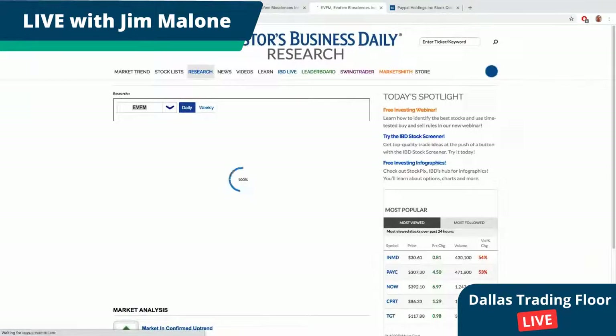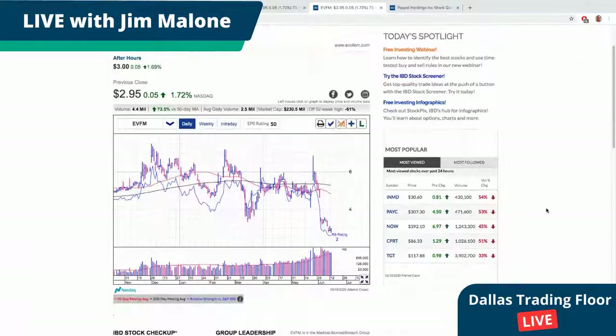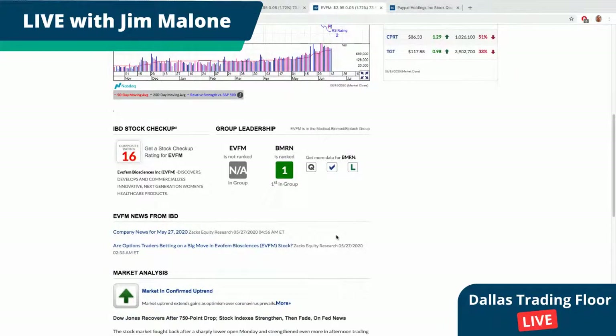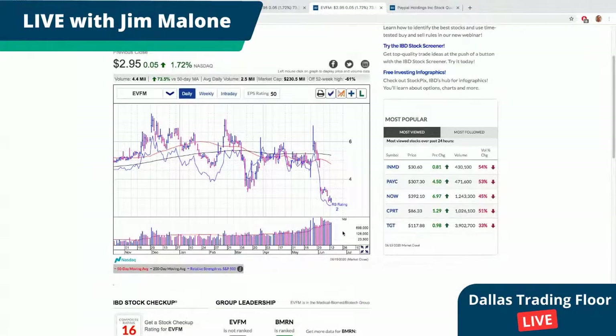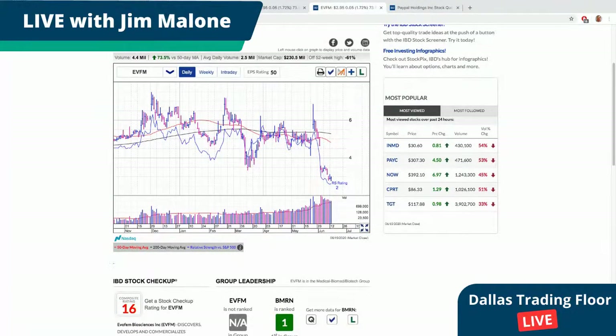EVFM — let me look at that quickly. It's a bioscience company. This is collapsing — I don't think you want to be in this chart. It has a relative strength rating of 2, which is horrible — only the oil stocks are worse. Even though it's up today, don't buy it. The one you want in this space is BioMarin — BMRN. I just can't recommend EVFM. It's got a weak chart.